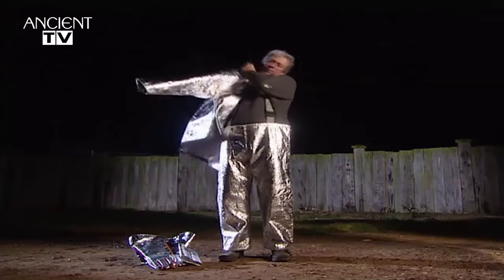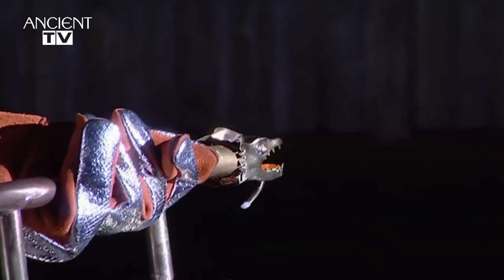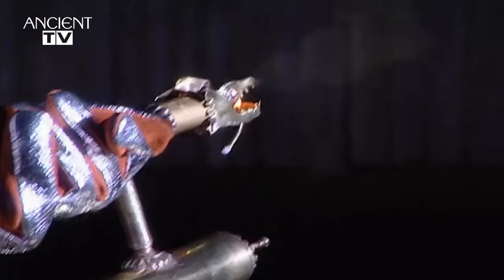Let's see it in action. This model shows how the Byzantines would have used the flamethrower to lay waste to enemy boats.